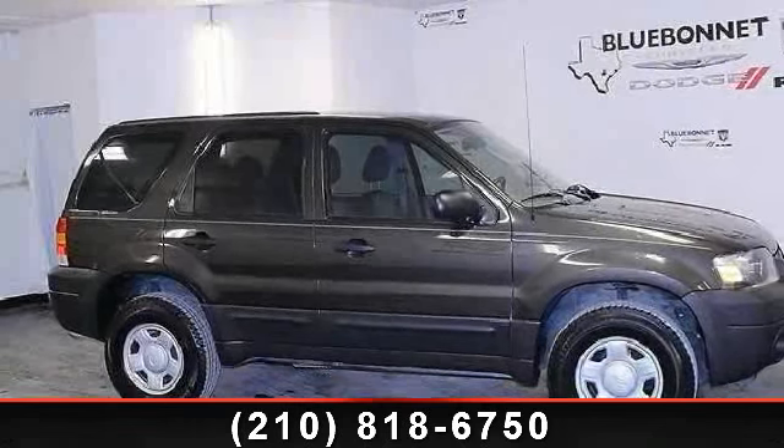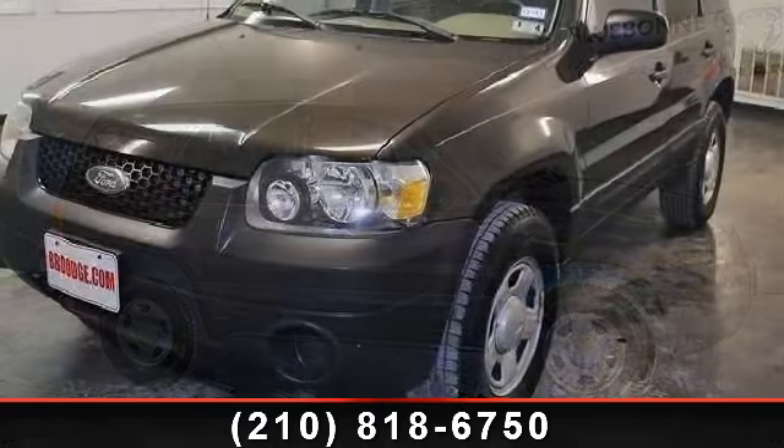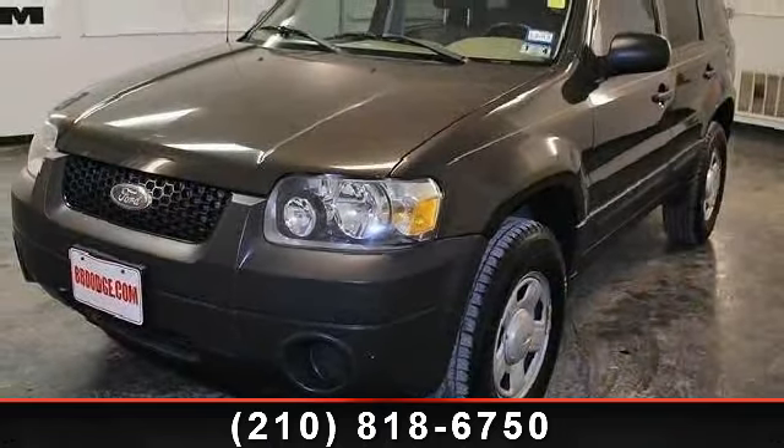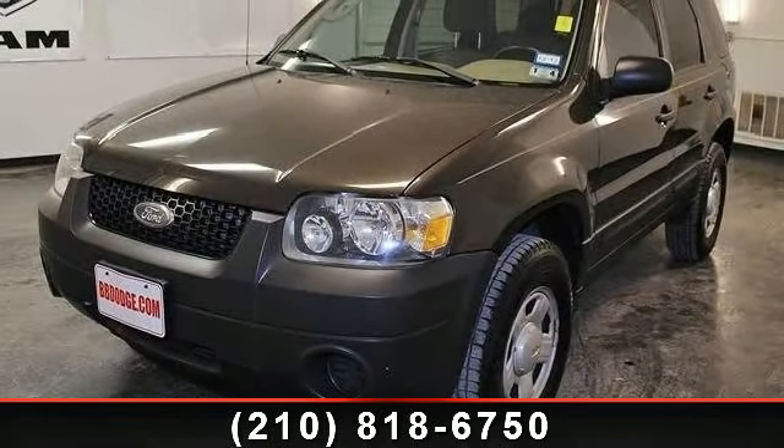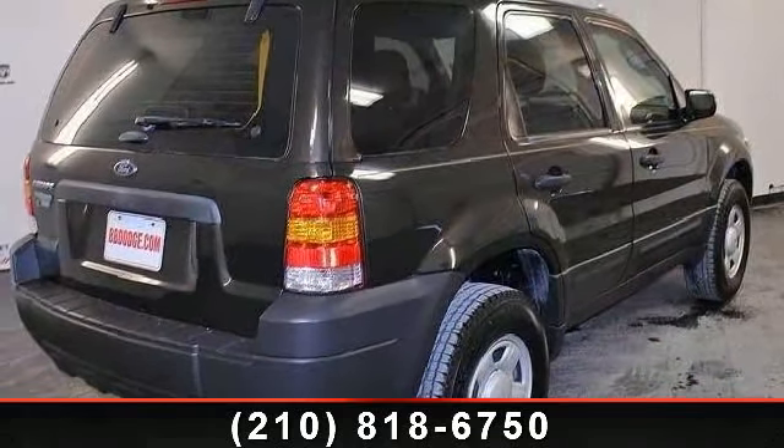Arrive in style with this 2007 Ford Escape XLS. This may be the set of wheels you've been looking for. This vehicle comes with a reliable 4-cylinder engine, connected to a smooth shifting automatic transmission.